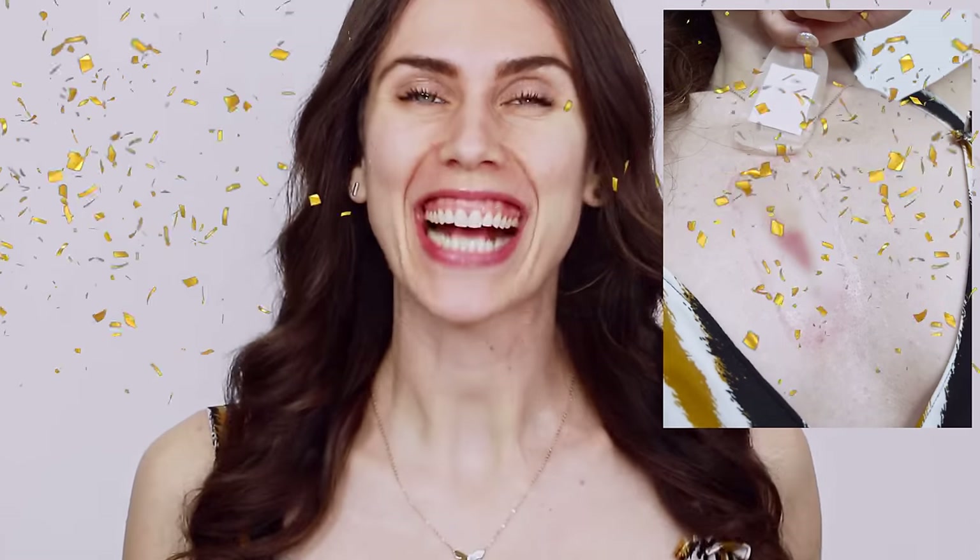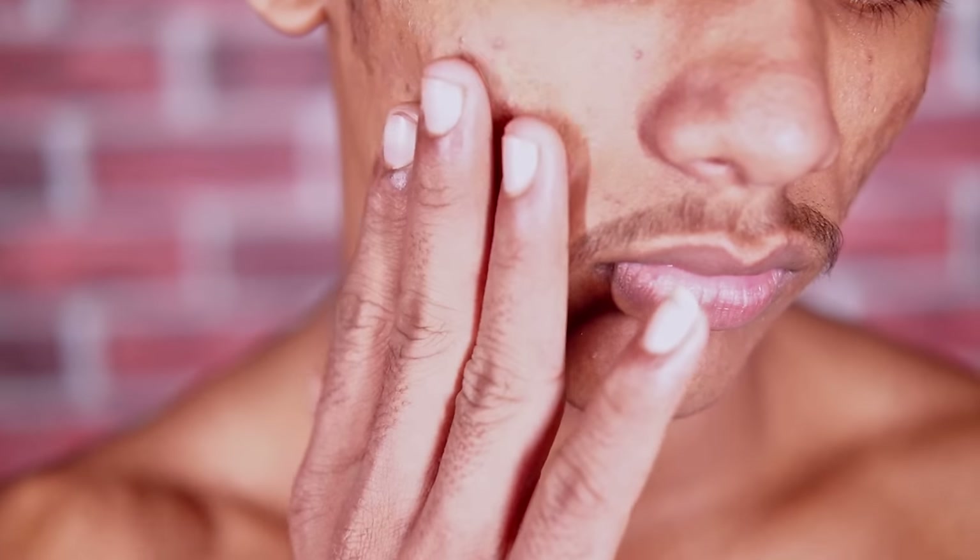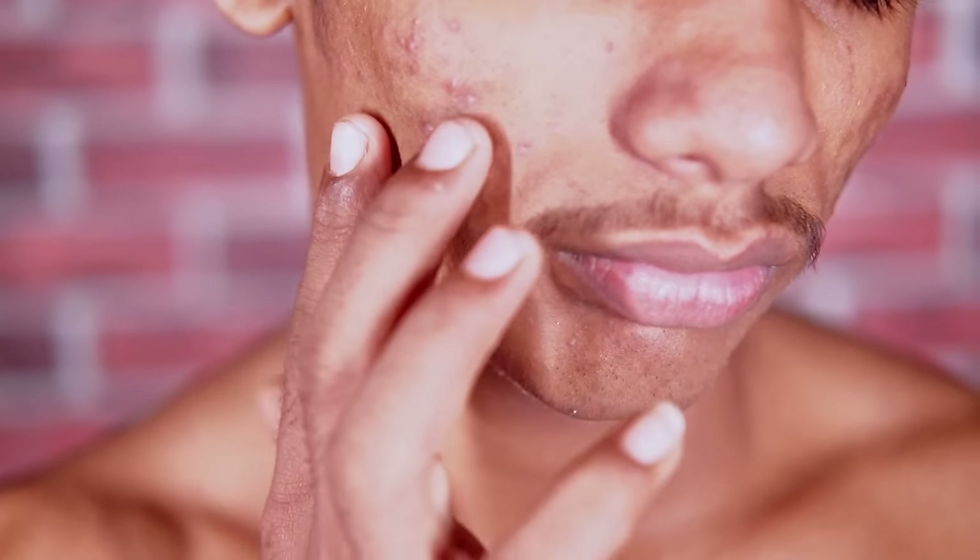So your skin barrier is damaged — I don't judge because same. Not only do I have an open flesh wound, but I've also got a severe latex allergy. Let's discuss what to do if you have a severely damaged skin barrier, and when you should treat it at home versus when you need to see a doctor. What causes a skin barrier to get damaged in the first place, and what are the three most basic things someone can do to calm it down?